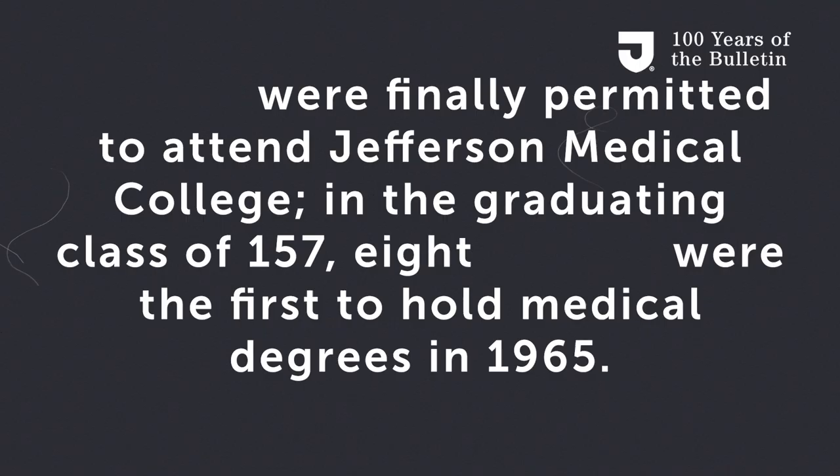The 1960s was a time of radical social change, a time in which Jefferson was not exempt. A decision made by the Jefferson administration in 1961 that caused pandemonium, according to a 1965 issue of the Bulletin. What was this decision? The answer: Women were finally permitted to attend Jefferson Medical College. In the graduating class of 157, eight women were the first to hold medical degrees in 1965.